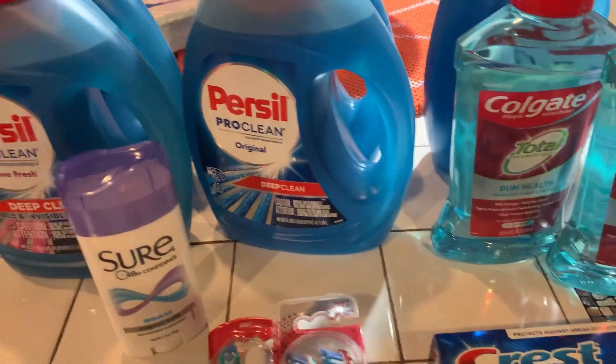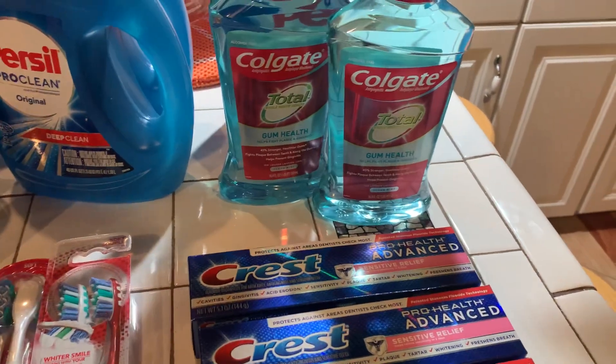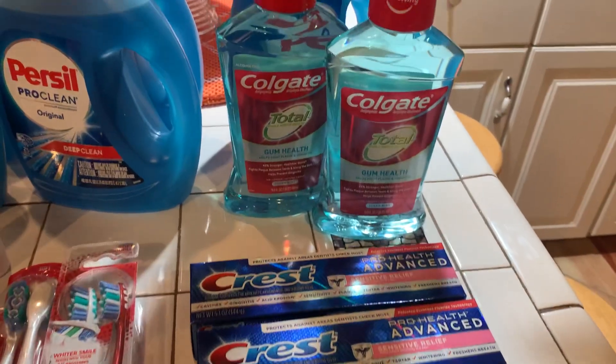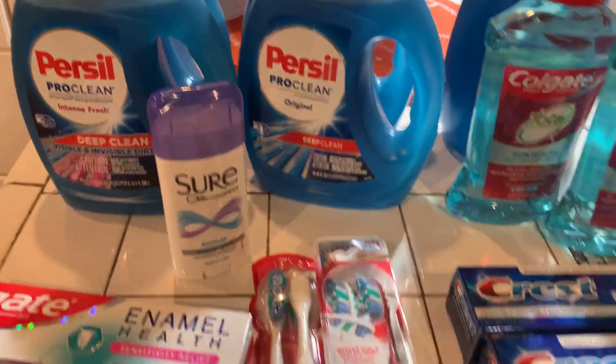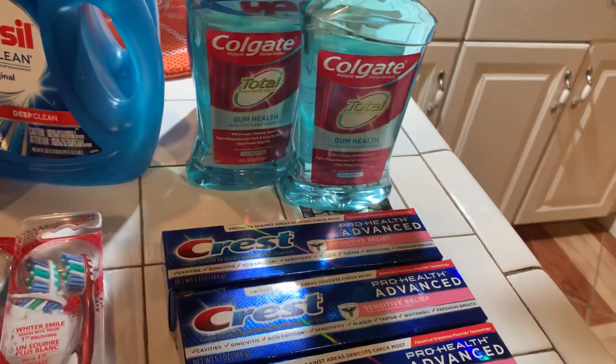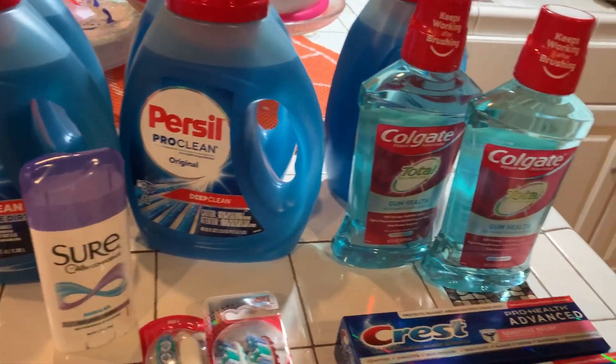Hey guys, welcome to couponing, this is Splint Rose. Hope you're doing well, I'm doing pretty good. I went out to CVS today and this is my first haul. Wait till I show you some of the other stuff that I got for 90% off.